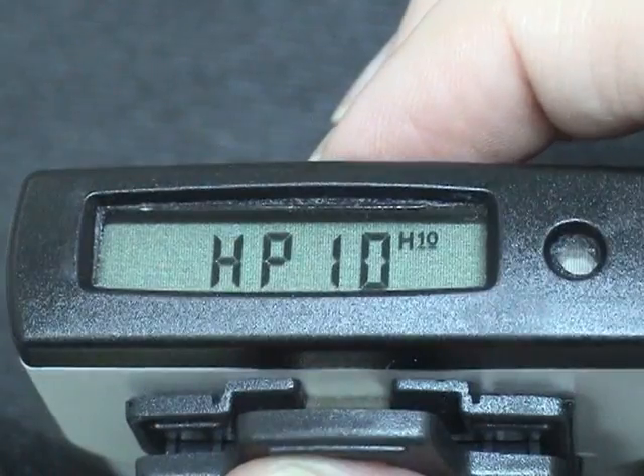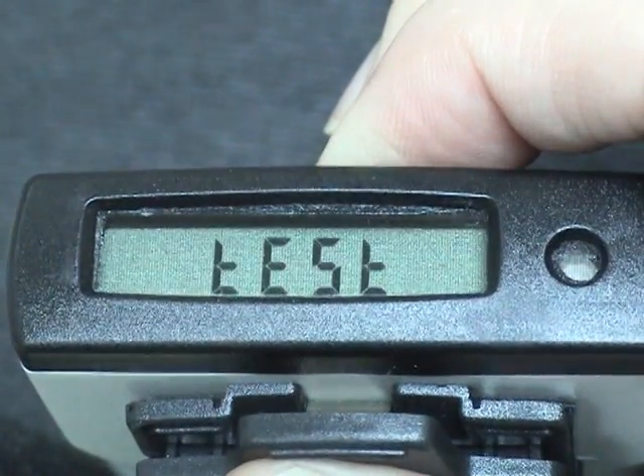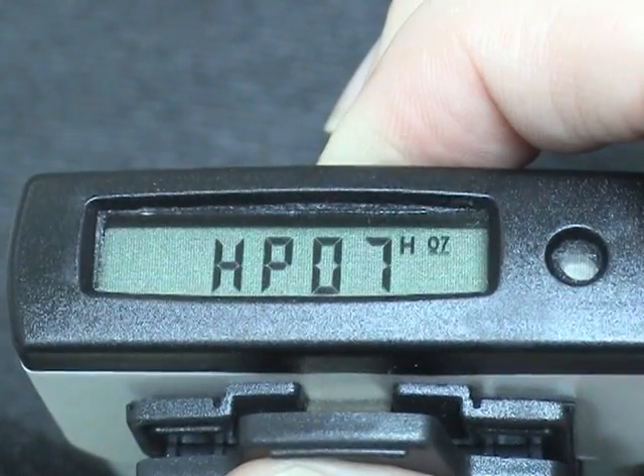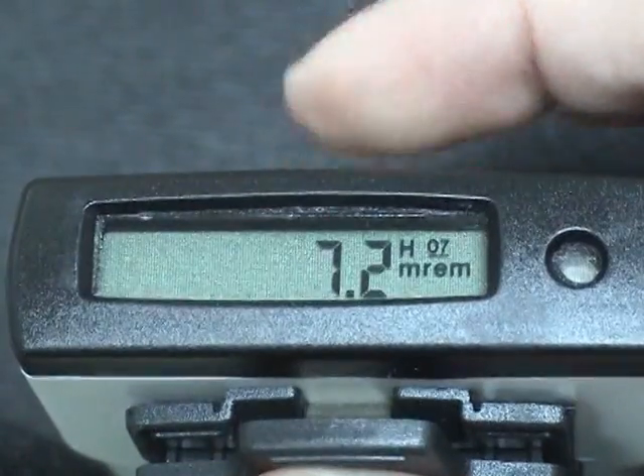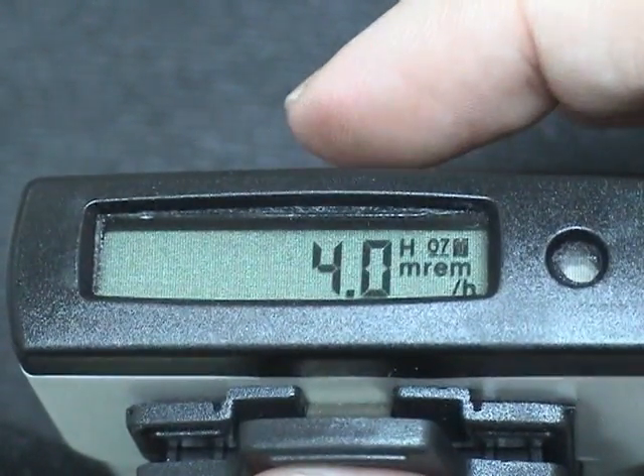To get HP 0.07 shallow dose, long press the button until you see HP 0.07 and release the button. One immediate short press will give you dose and another short press will give you dose rates to the skin.